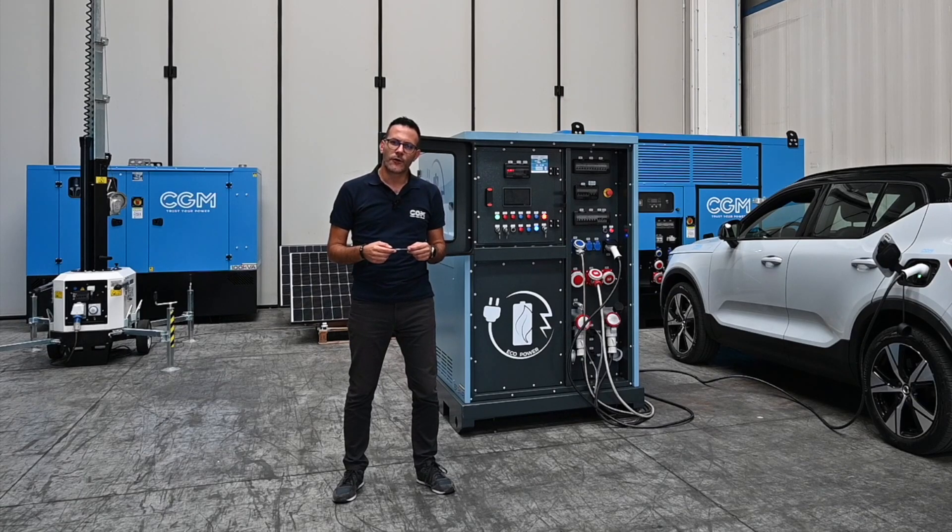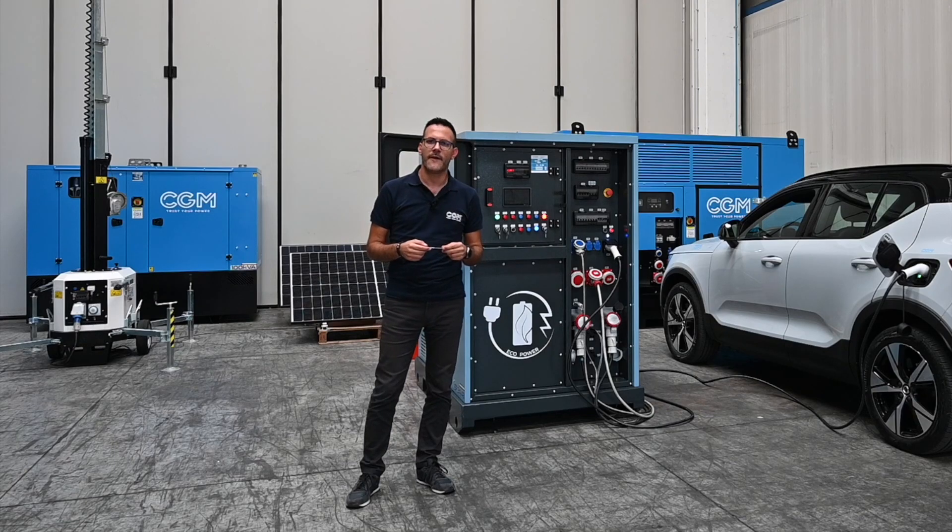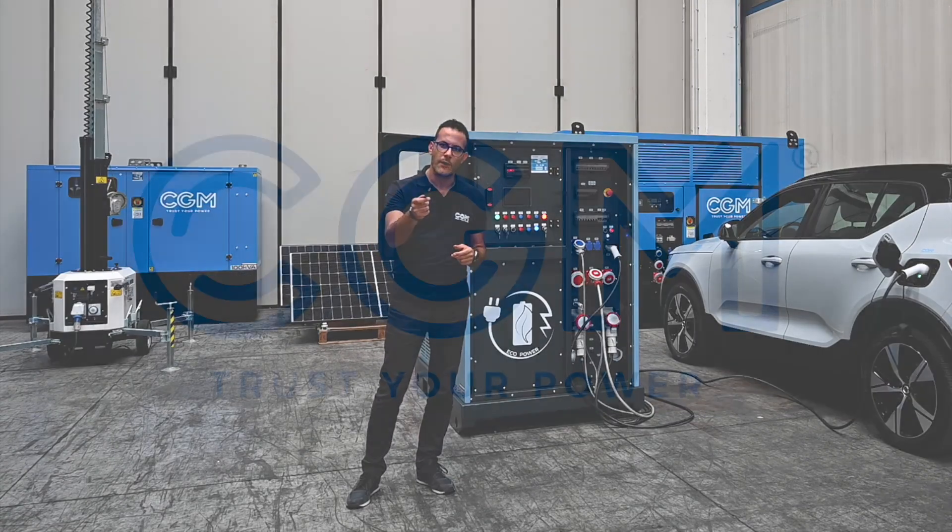EcoPower is also designed for easy connection and installation. For more information please contact our sales department, stay tuned, and don't forget to trust your power.